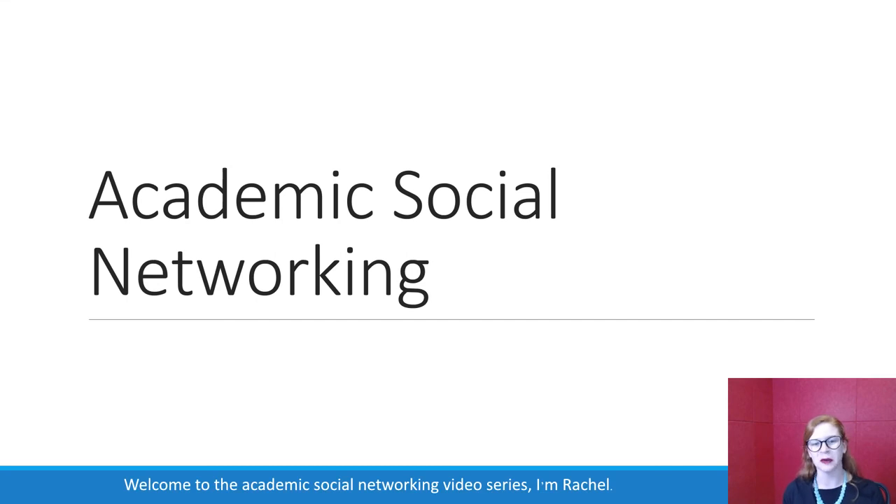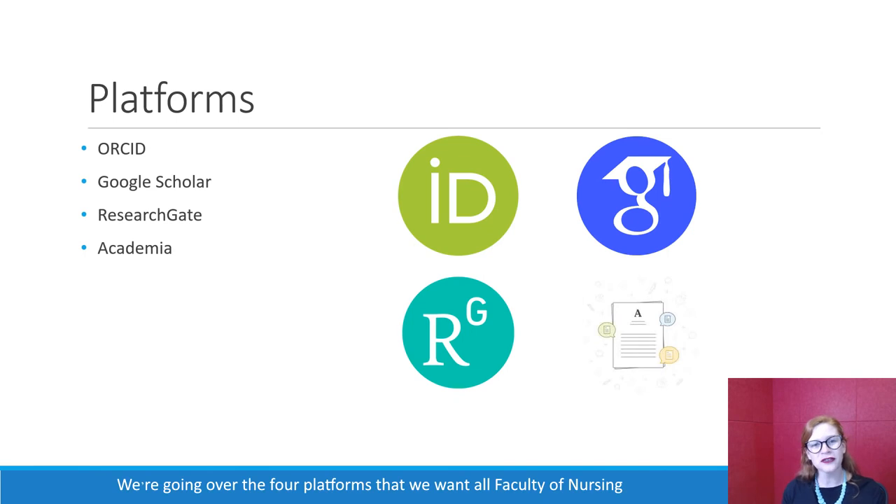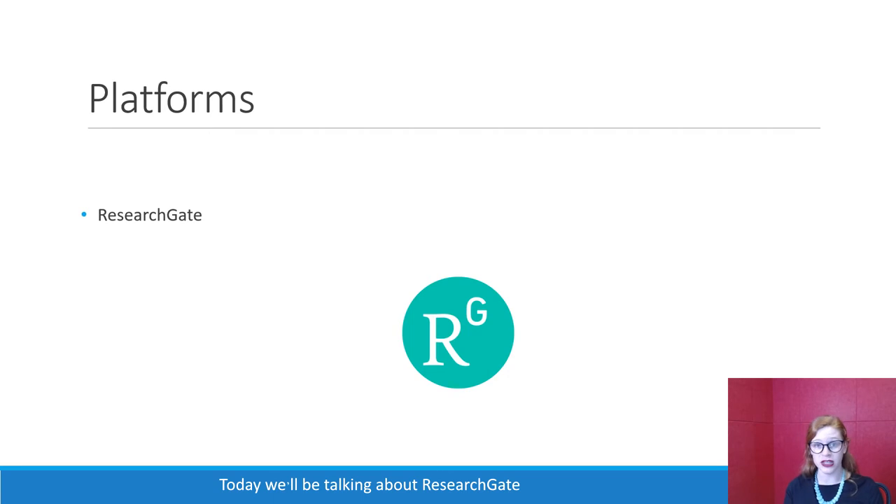Welcome to the Academic Social Networking video series. I'm Rachel. We're going over the four platforms that we want all Faculty of Nursing members to be using. As a reminder, they are ORCID, Google Scholar, ResearchGate, and Academia. Today we'll be talking about ResearchGate.